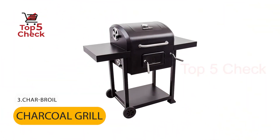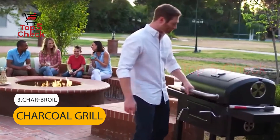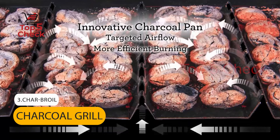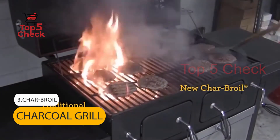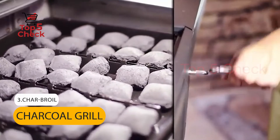Number 3: Charbroil Charcoal Grill. 580 total square inches of cooking surface. 480 square inches cast iron primary cooking surface and 180 square inches porcelain-coated secondary cooking surface. Front access cast iron door for tending fire with minimum heat loss. Crank adjustable height fire pan.